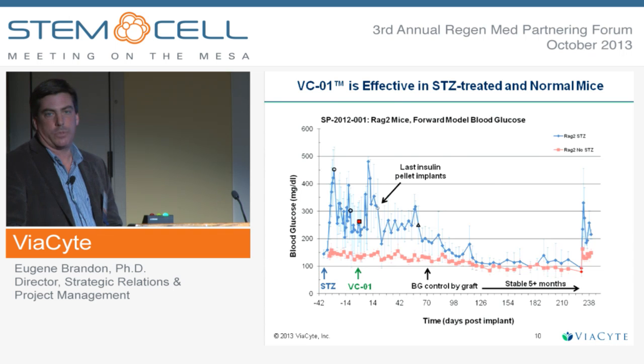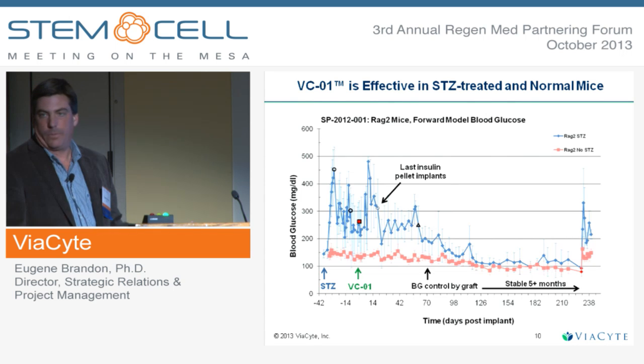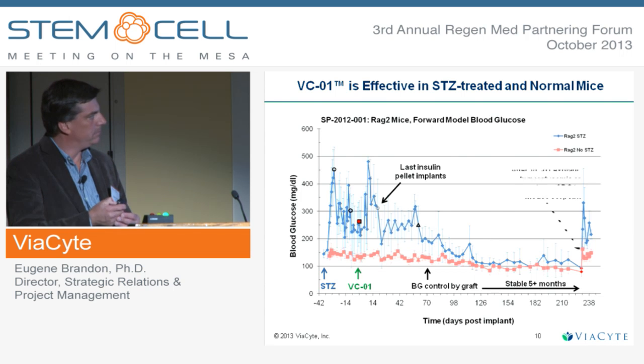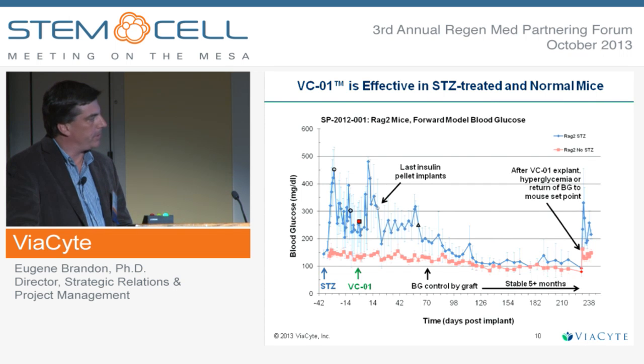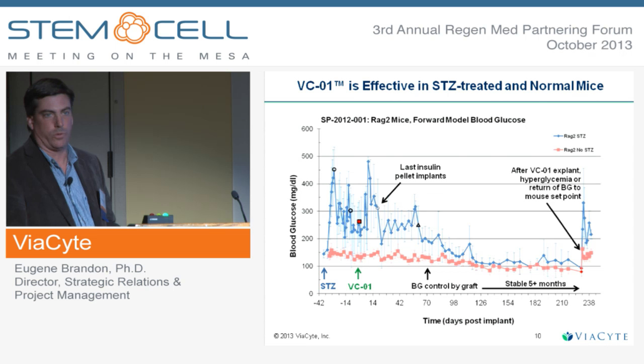This product is stable in animals as long as we've been able to look at it, which is essentially a year. We have to use immunocompromised animals for these studies because the device does not protect from xenoimmunity, and these are human cells into animals. As long as we've looked at them, the product maintains its function. Upon explant of the devices, both groups of mice return to their respective pre-implant blood glucose levels, demonstrating that the device with the cells was controlling the blood glucose in these animals.